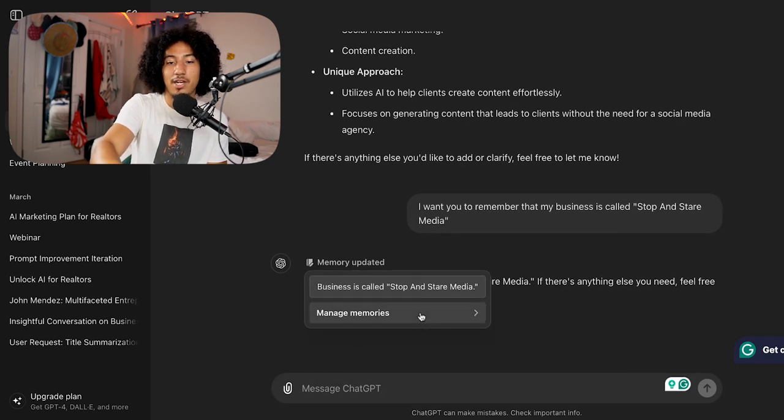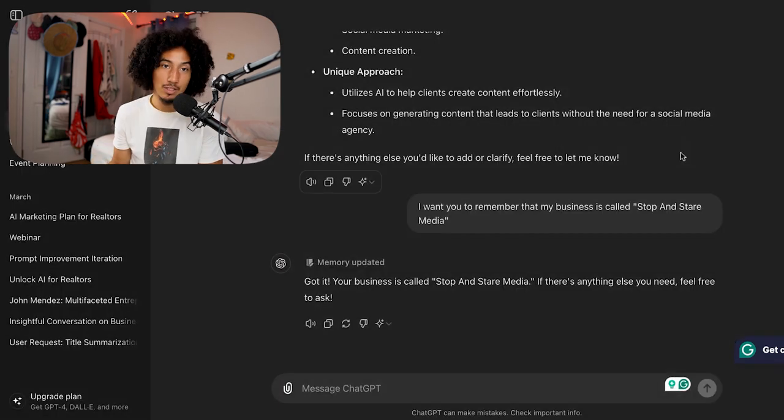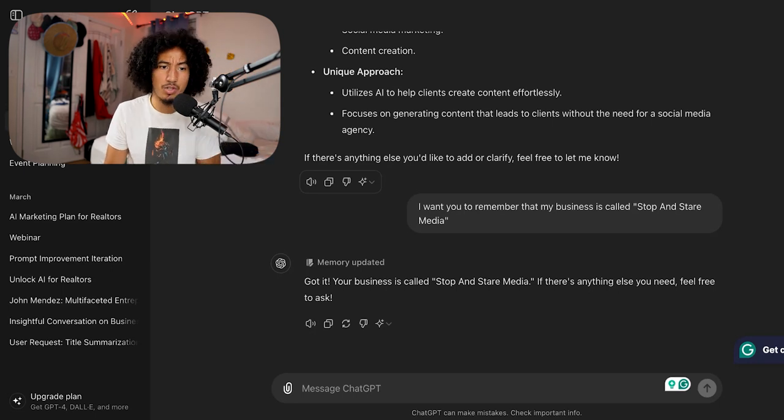Now my business name is saved. If I go back to 'Manage Memories,' it's there. If I want to forget it, I can hit 'Clear ChatGPT's Memory' or click the trash can icon next to it. As you use ChatGPT more and more, this list will grow bigger and bigger. I always say share with caution — don't share information you wouldn't share with someone you trust, because this information goes back into ChatGPT to help train it. If you're not comfortable sharing certain stuff, don't. Share what's applicable and relevant to your business, nothing more.